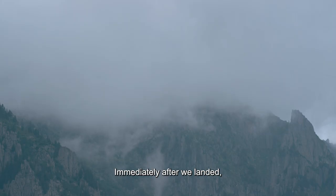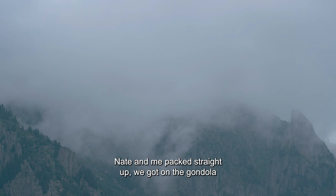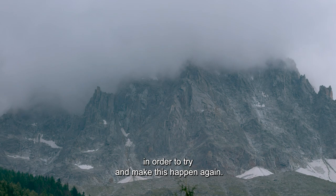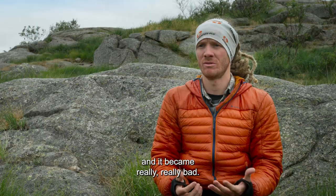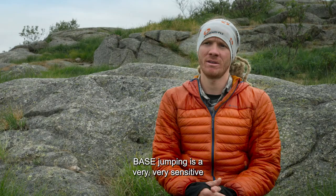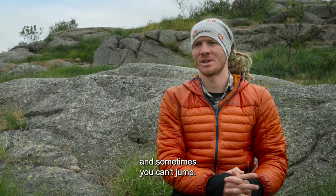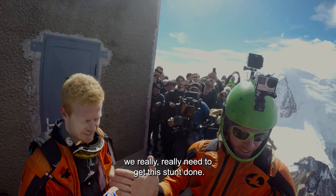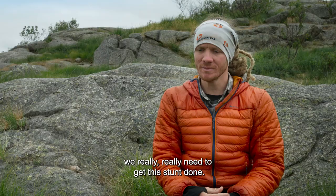Immediately after we landed, Nate packed straight up. We got on the gondola and wanted to get to the top of the mountain in order to try and make this happen again. But as soon as we got up there, the weather just sucked in and it became really, really bad. Base jumping is a very, very weather-dependent sport — sometimes you can jump and sometimes you can't. It's frustrating because at that point we really needed to get this stunt done, and not being able to have the opportunity to do it again that day made things really hard.